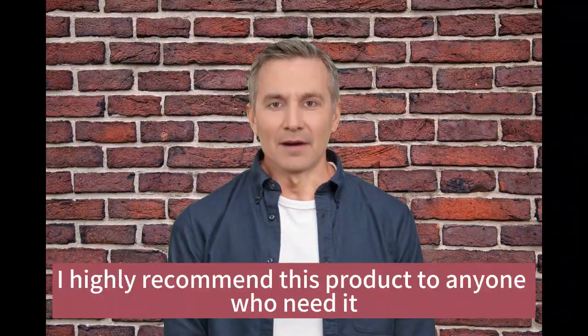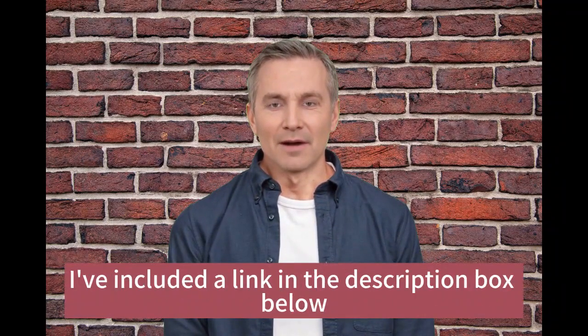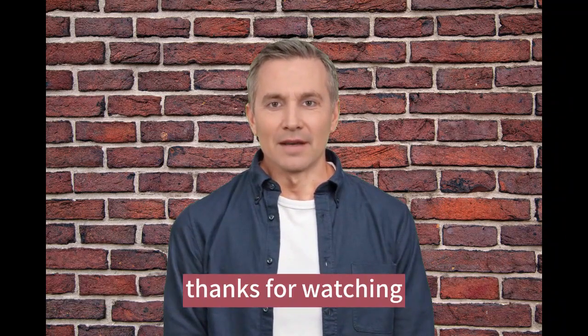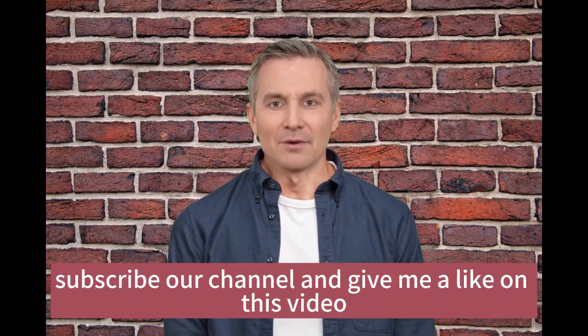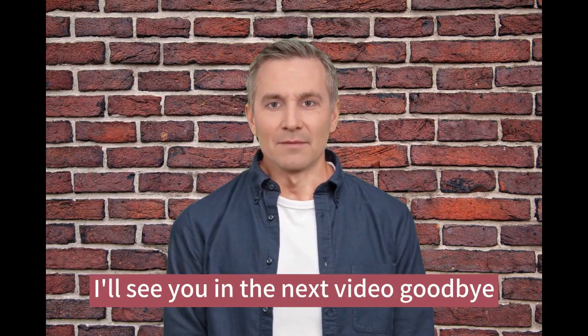Overall, I highly recommend this product to anyone who needs it. If you want to check it out for yourself, I've included a link in the description box below. If you have any questions or comments, feel free to leave them down below. Thanks for watching — please don't forget to subscribe to our channel and give this video a like. I'll see you in the next video. Goodbye.